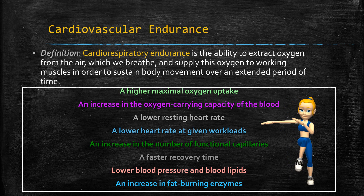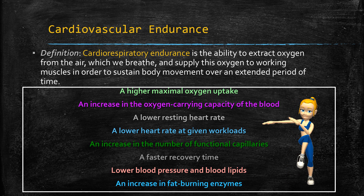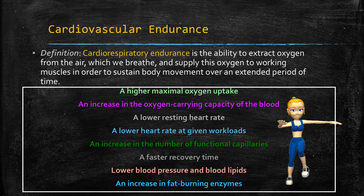Now let's talk about endurance. Cardiorespiratory endurance is the ability to extract oxygen from the air we breathe and supply this oxygen to working muscles in order to sustain body movement over an extended period of time. This endurance is what we are looking for as we do our aerobic exercises — it's the ability to extract oxygen from the air, and we want that endurance.